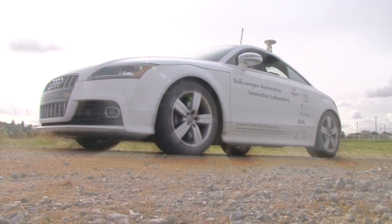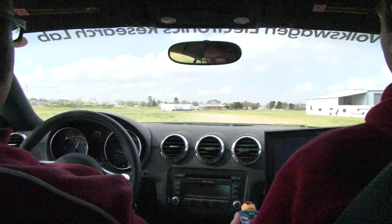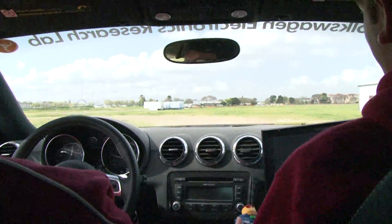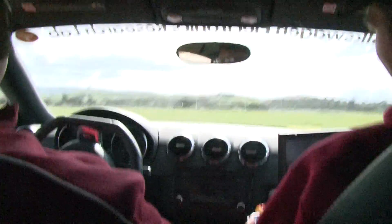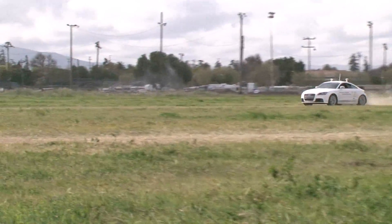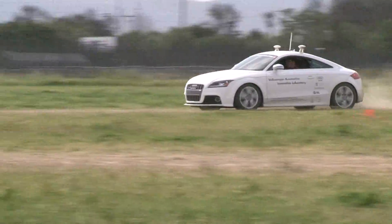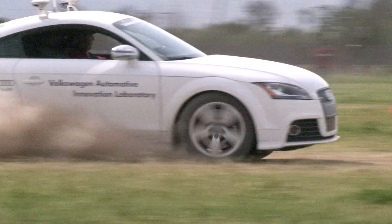The car is very close to a stock Audi TTS. The Audi has electric power steering, so we're tapping into the electric motor that normally assists the driver — we're using it to turn the wheels by itself. It also has an electronic throttle and electronic brakes that we're tapping into to be able to have the vehicle accelerate or decelerate the way we want it to.